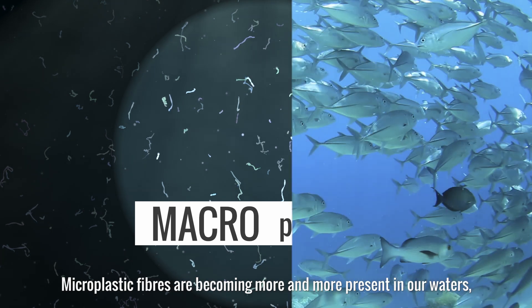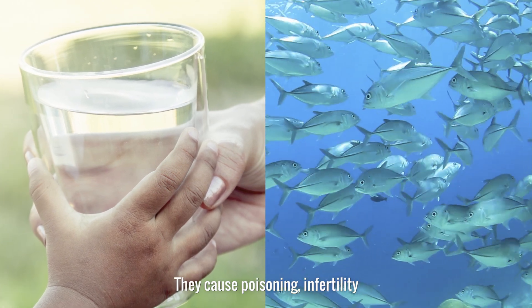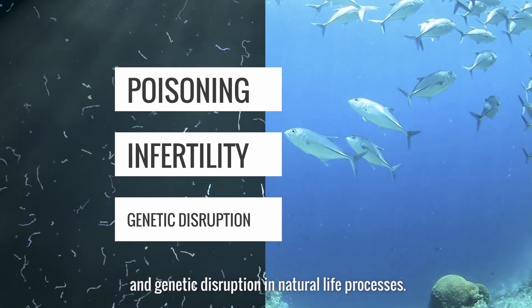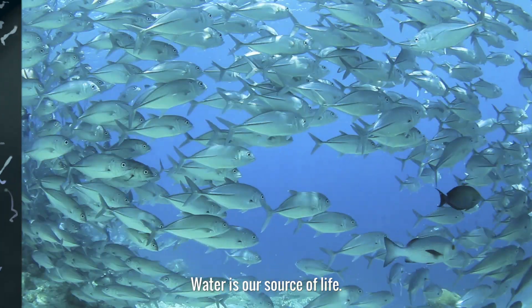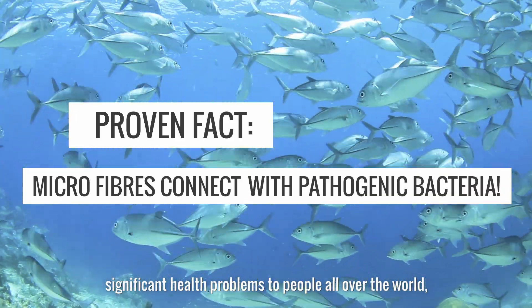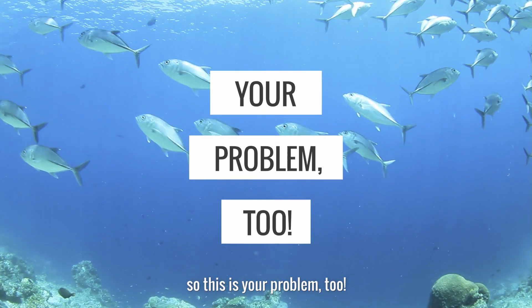Microplastic fibers are becoming more and more present in our waters, from oceans to our drinking water. They cause poisoning, infertility, and genetic disruption in natural life processes. Water is our source of life. Polluting our water with microplastics is already causing significant health problems to people all over the world. So this is your problem too.